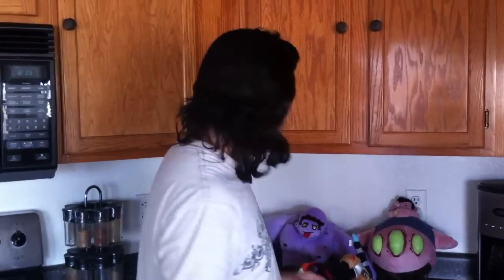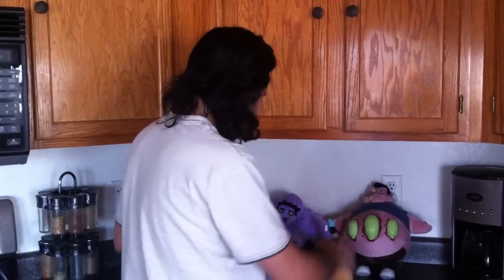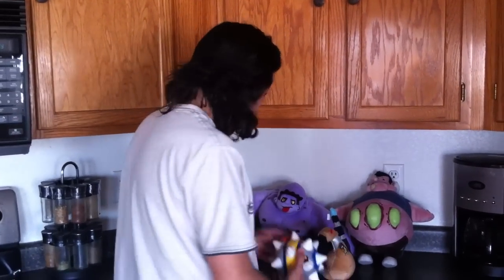Hey everybody! This is Brian Crescenti, Editor-in-Chief of Kotaku. I'm here with a box of goodies that Valve Software sent to me. As you can see up there and on my counter, I got a bunch of plushies. Let's go through these real quickly.